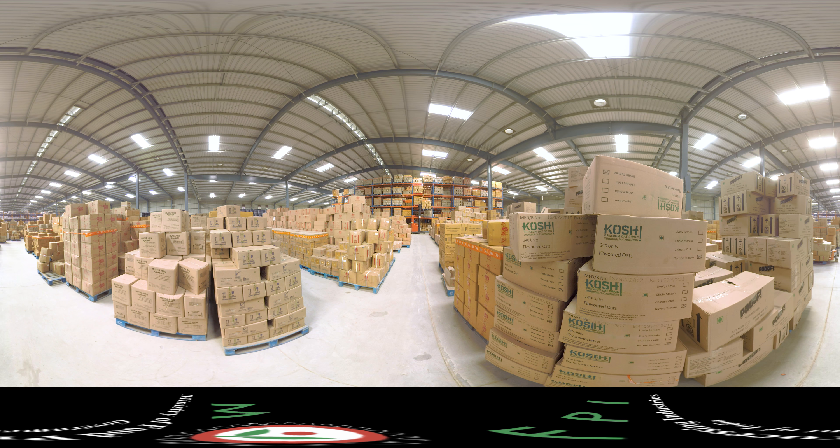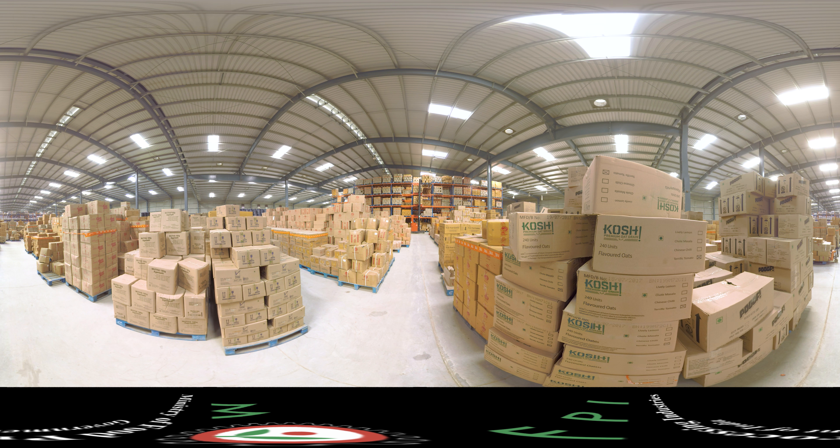Finally, the packaged produce is moved to the dispatch section for labelling and is then shipped through our distribution centres, ready for domestic sales or export, avoiding additional expenses.